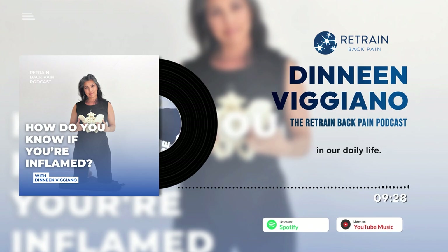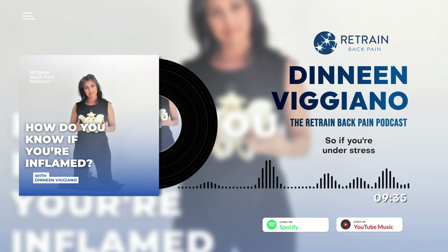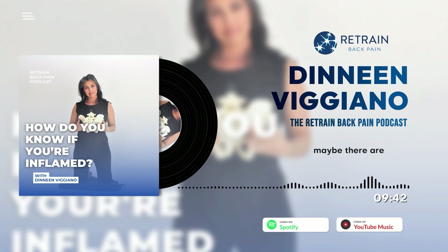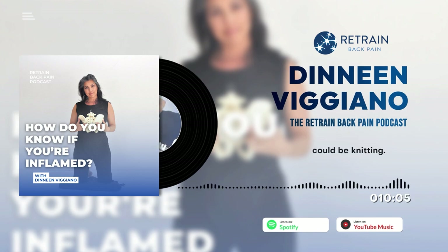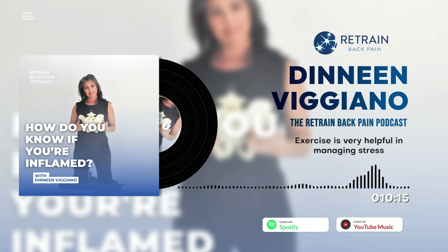Chronic stress can also lead to inflammation. If you're under stress and not pursuing activities to mitigate it, it's really important to initiate some sort of self-care wellness practice for your mental health and well-being. That could be breathing, gentle yoga, meditation, knitting — something that helps you manage stress. For many of us, exercise is very helpful in managing stress.